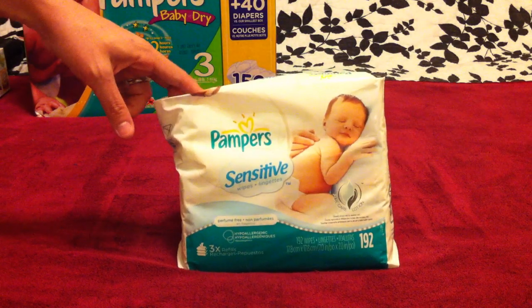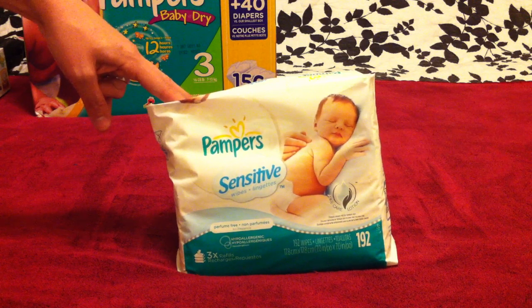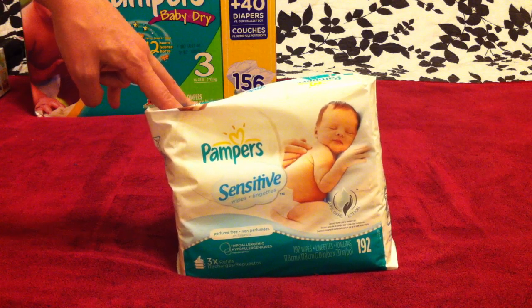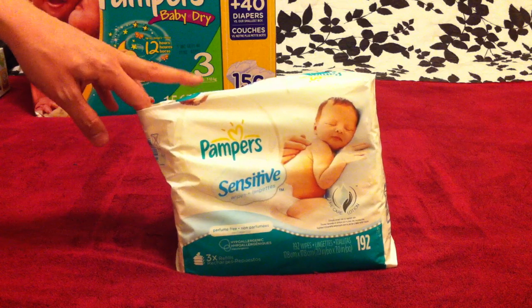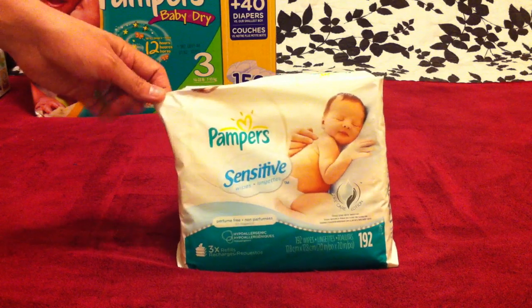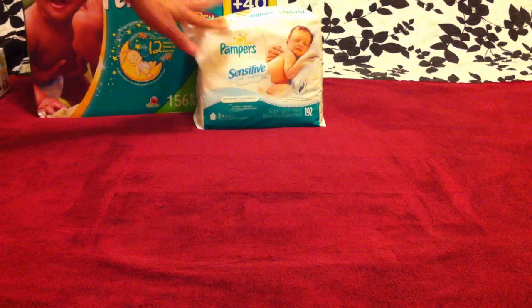A tip for these: we get them auto-delivered through Amazon and they send us a case of them that lasts forever and they're way cheaper than what they sell them for in stores. Definitely look on places like diapers.com or amazon.com. We get our diapers and wipes delivered in huge boxes and it really saves us a lot of money.